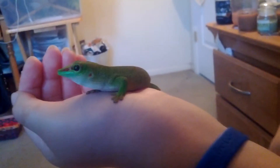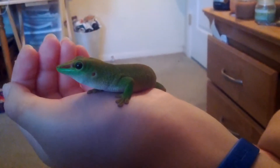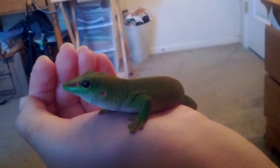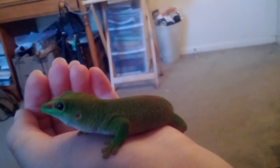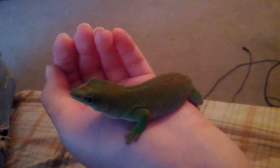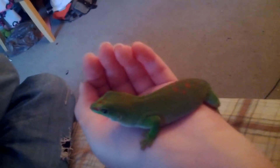Hi everyone. I thought this was a perfect opportunity to do a video on my giant day gecko called Zumi, since this is the only time that he's ever let me hold him since I've had him for the past like five months. So I just wanted you to have a look at her or him.